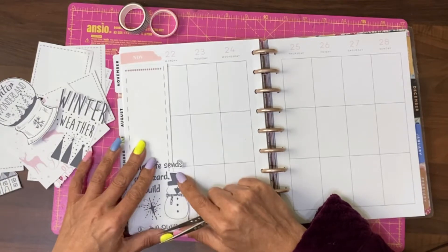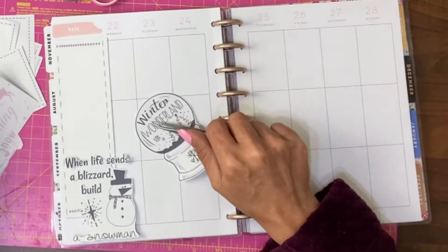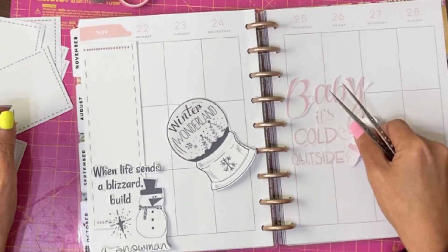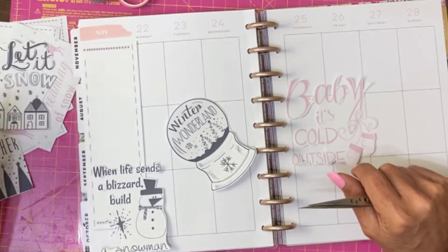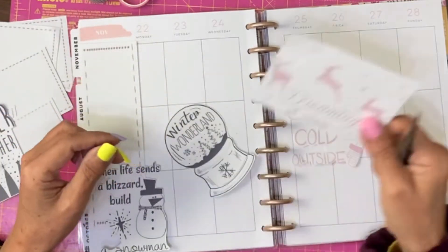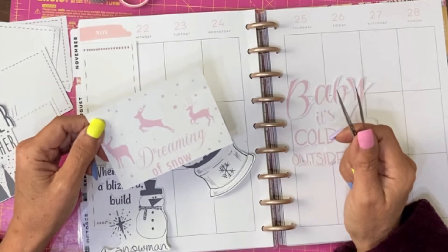That fits quite nicely — 'When life sends a blizzard, build a snowman.' I quite like that combo, actually. I love this one but I want to get some of the pink in as well. It's definitely cold outside, and although that's really associated as a Christmas song, I think I want that one in. 'Let it snow' — I'd rather it didn't, actually. 'Happy winter.' That's a circular one but I love that snow globe. 'Dreaming of snow' — highly unlikely. I could cut that bit out and just have the reindeer. I might do that.